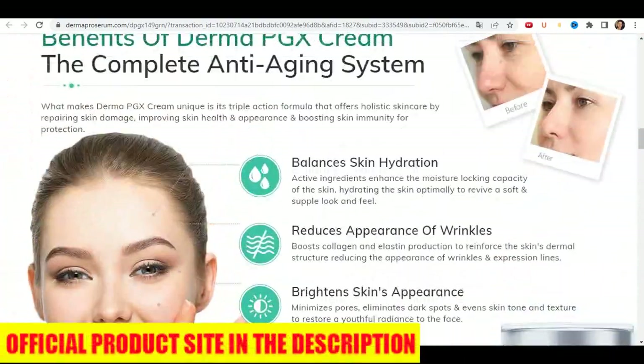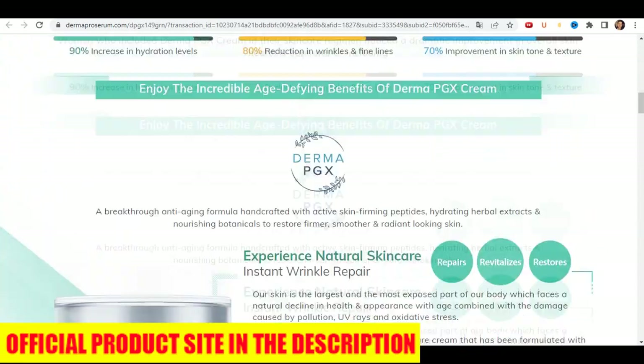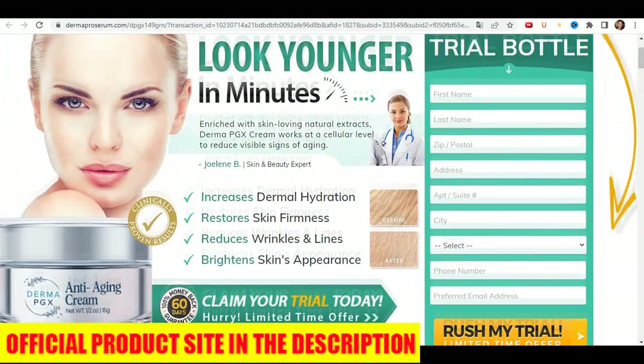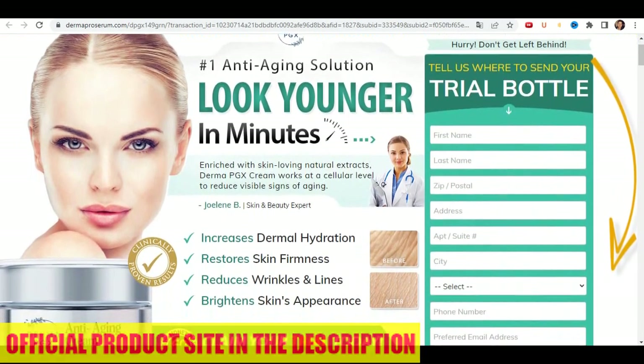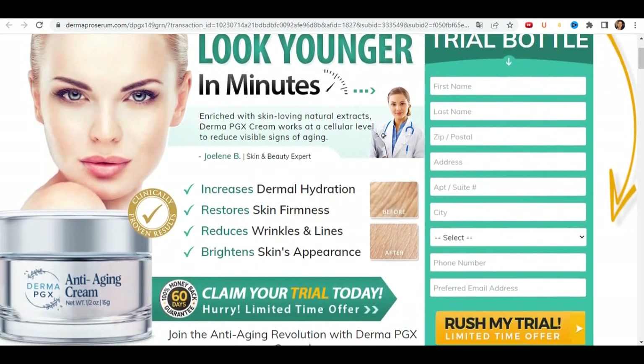Just be careful on the website where you are going to buy it, so you don't end up harming your health with counterfeit products. To help you, I left here in the description of this video the official website of Derma PGX with guarantee for you to access. I hope I helped you with this information. Thanks for watching and have a nice day.